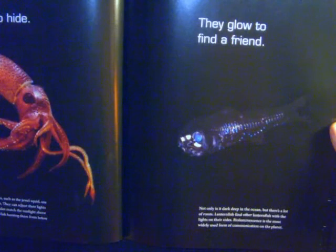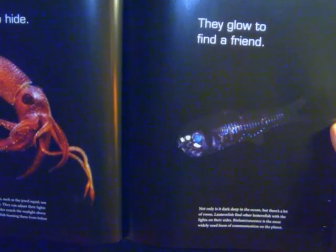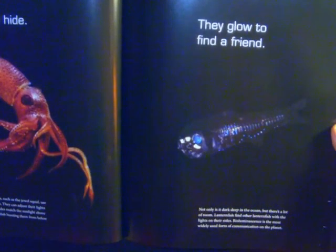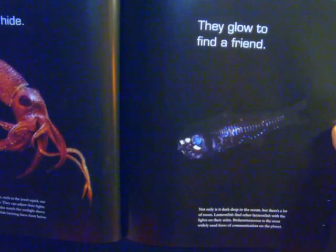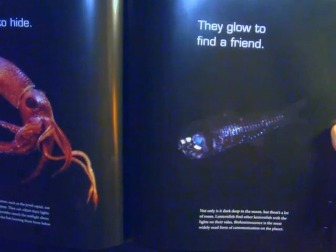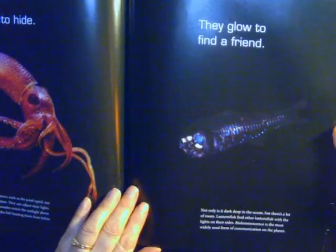Not only is it dark deep in the ocean, but there's a lot of room. Lanternfish find other lanternfish with the lights on their sides. Bioluminescence is the most widely used form of communication on the planet.